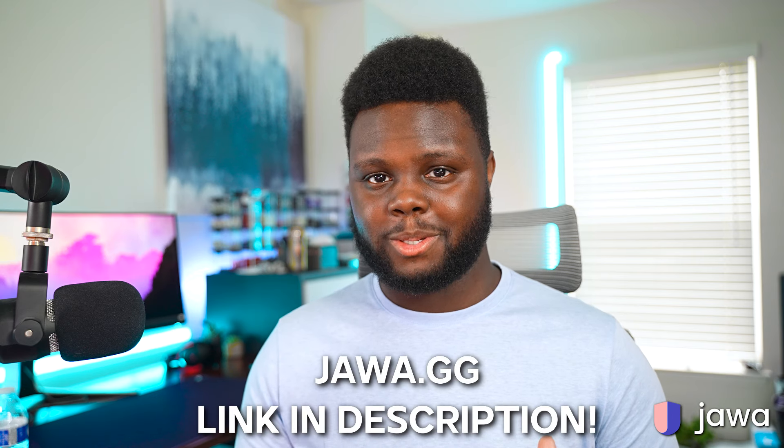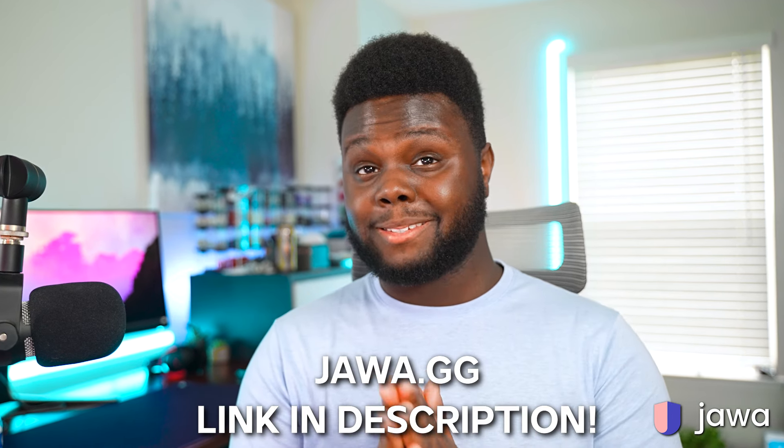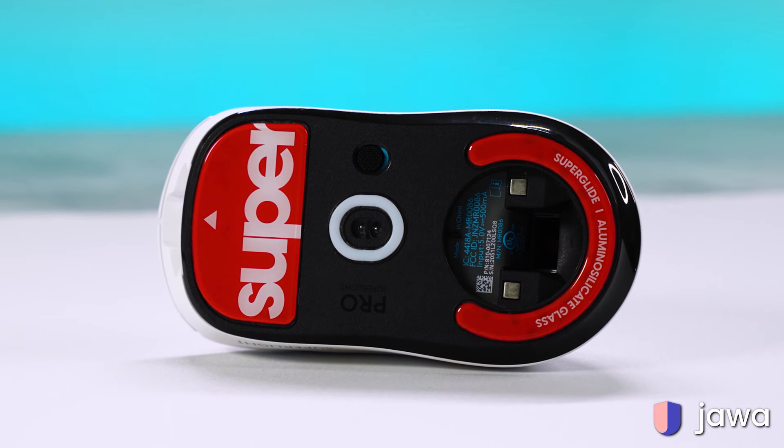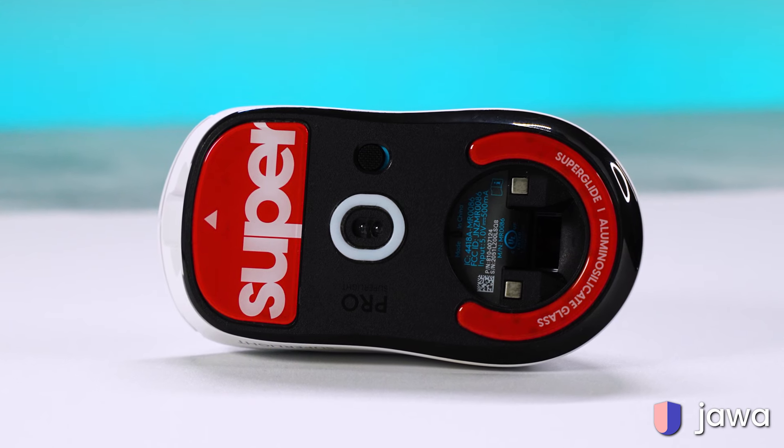Check out jawa.gg at the first link in the description below. We're also giving away a Logitech G Pro Superlight to one of you guys, sponsored by Jawa. There's a Gleam link in the description with tasks you can do for multiple entries. I'm also throwing in some Pulsar Superglide glass skates for the G Pro Wireless, so you'll have a nice mouse as well as some of the best mouse feet on the market.